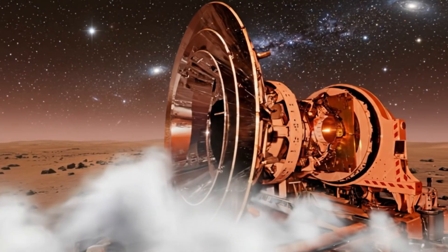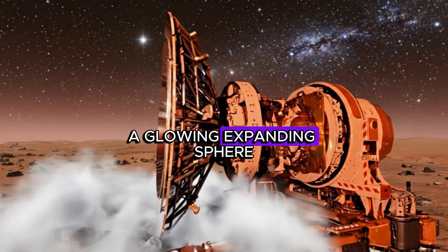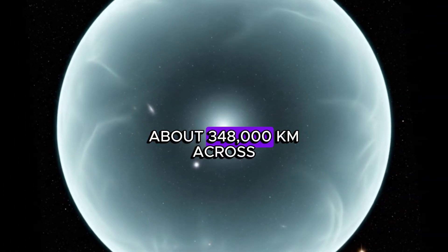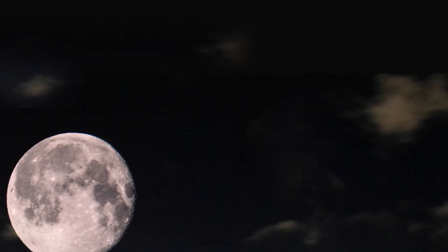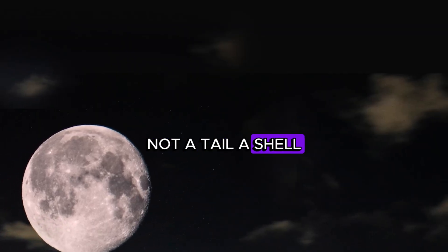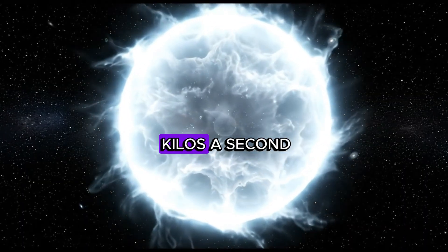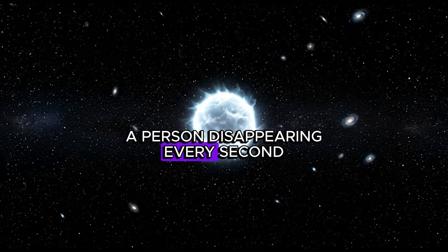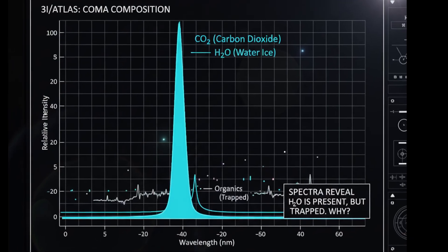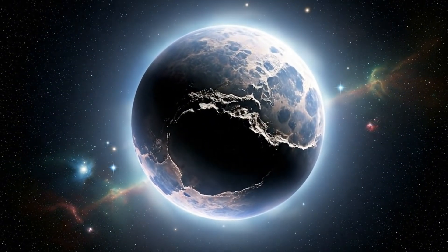SPHEREx didn't see water. It saw carbon dioxide — a glowing, expanding sphere about 348,000 kilometers across, almost Earth-to-Moon distance. Not a tail. A shell. Nearly pure CO2, flowing at 70 kilograms a second. Imagine the mass of a person disappearing every second. And still, no ion trail, no water-driven jets, just the coma.